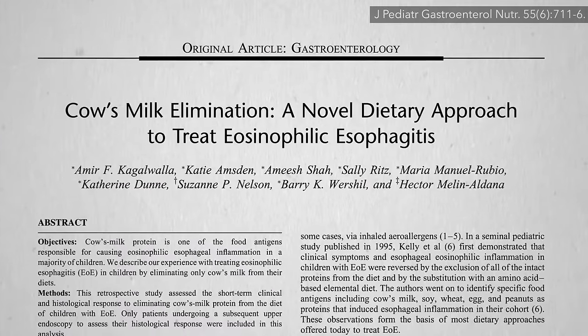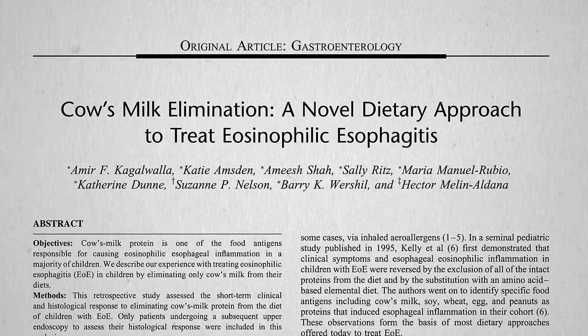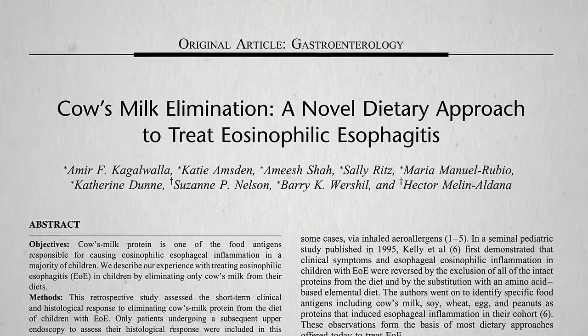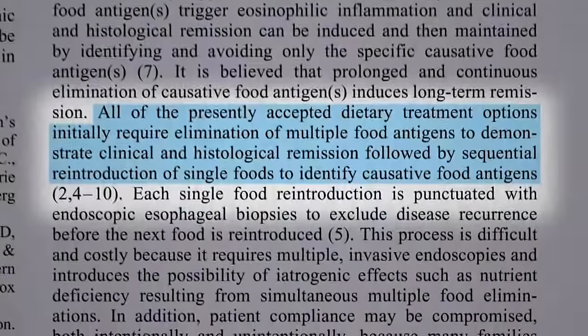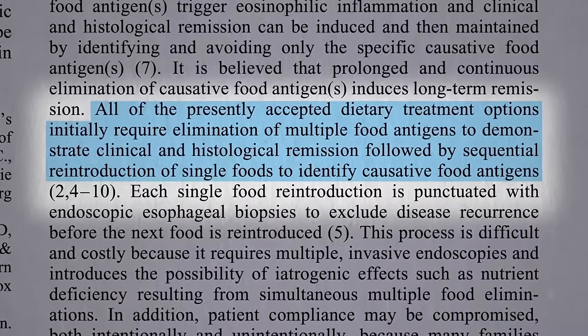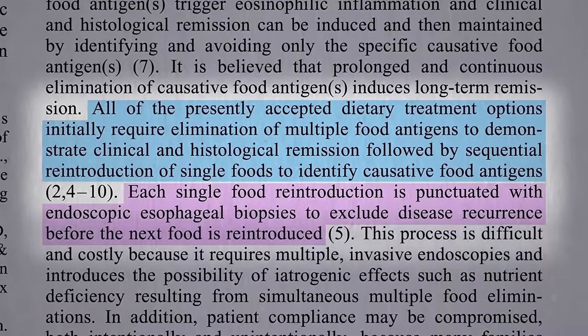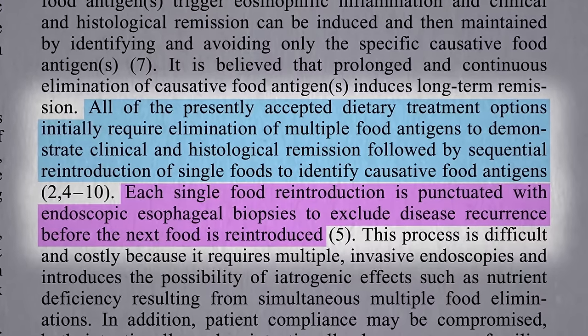Another disease that can be cured with cow's milk elimination is eosinophilic esophagitis, a chronic inflammatory disorder of the esophagus, the tube that connects your mouth to your stomach. To figure out what's causing the inflammation, an elimination diet is prescribed where you basically remove everything, and then every time you add back a food, they stick an endoscope down your throat and take biopsies to see if that one food made things worse.